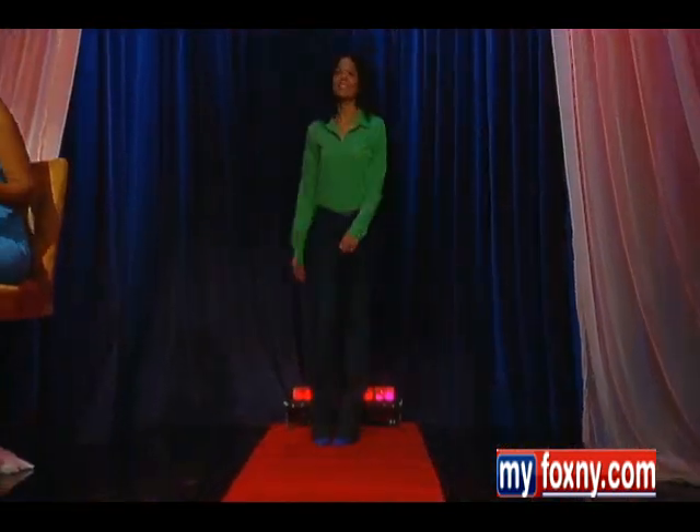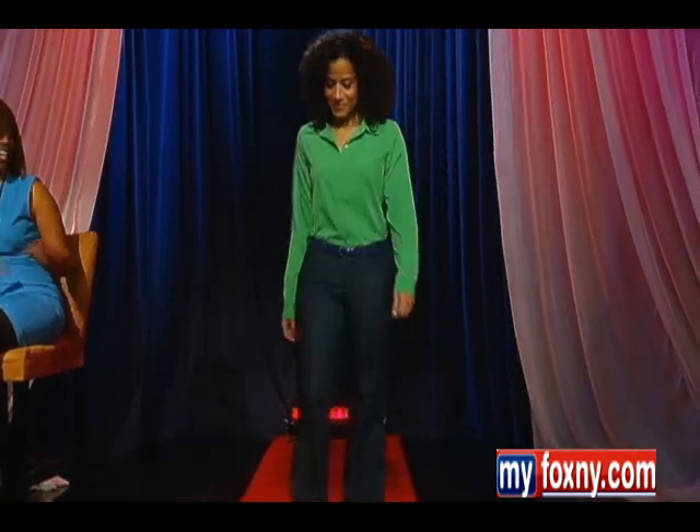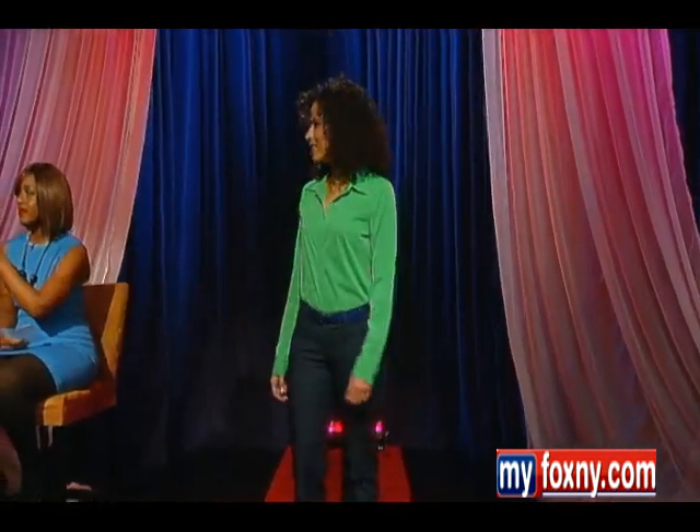We've got a few different tips on how we walk through it. Our first model — this is Ayana, and she is wearing custom jeans. Everybody is interested in this part. Exactly. Because jeans are hard to find if you have the typical body. Bodies aren't standard sizes, so why should your jeans be?